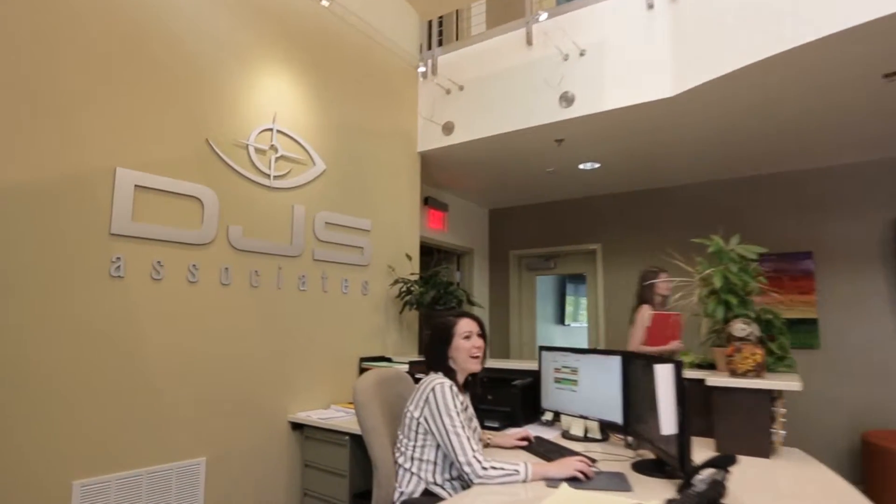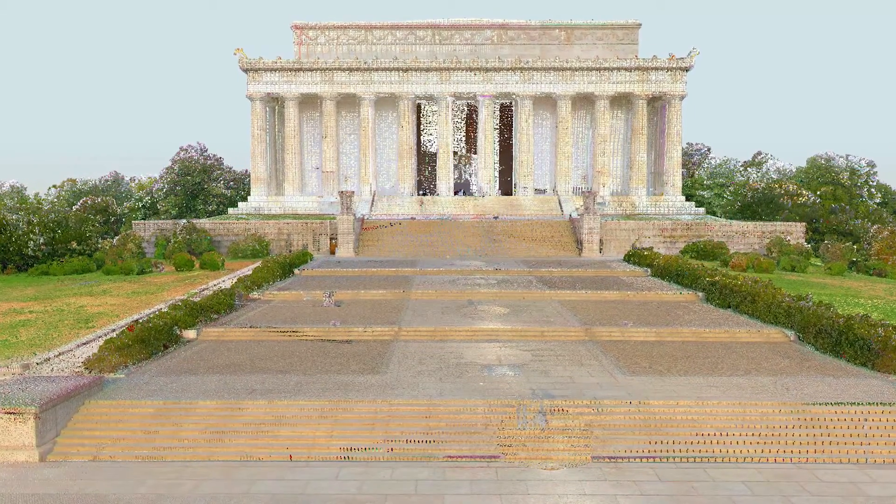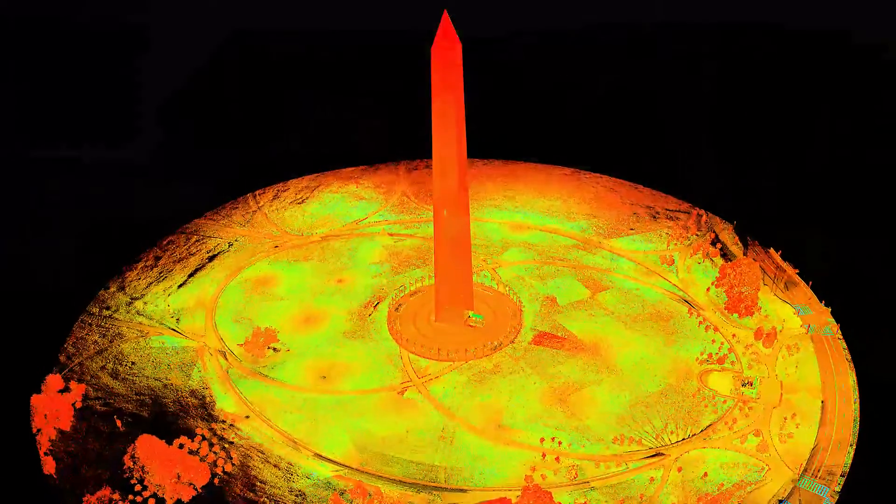DJS Associates is a natural fit for historical preservation projects with our vast experience, proven best practices, and leading-edge technology. This combination is essential to precisely memorialize significant national and international treasures.